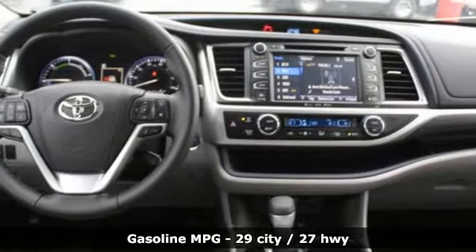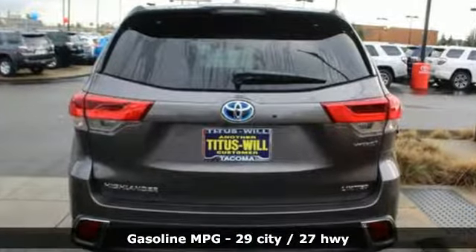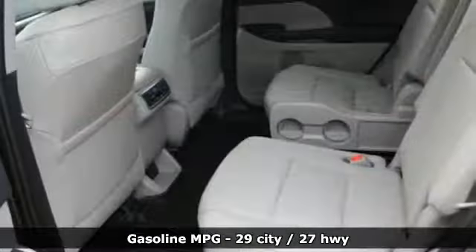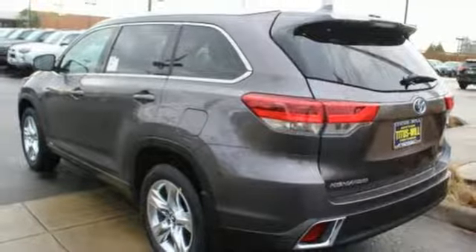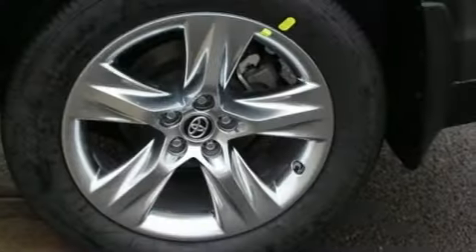A great vehicle is comprised of great features like these: streaming audio, power heated mirrors, front heated and ventilated leather bucket seats, rear parking sensors, wireless phone connectivity, and dual zone climate control.